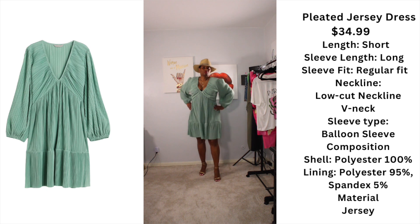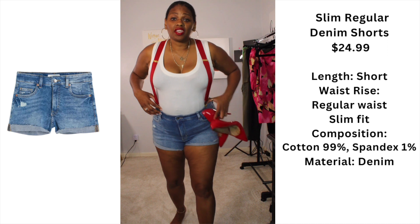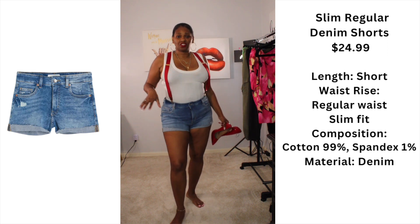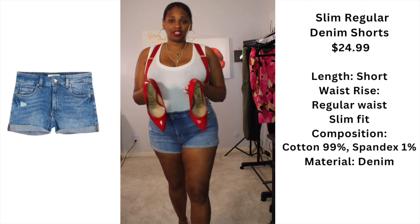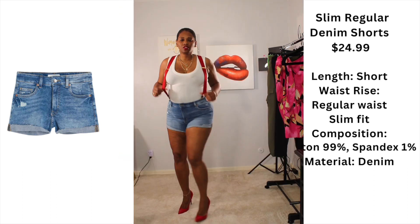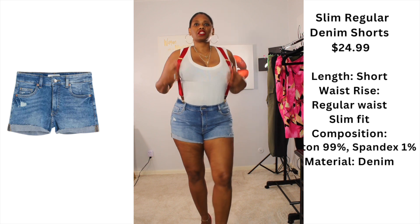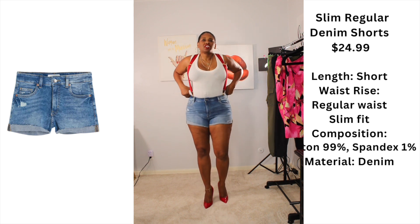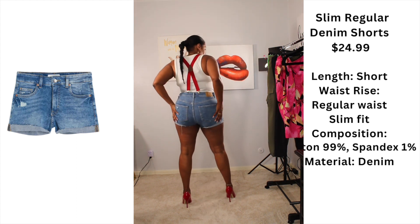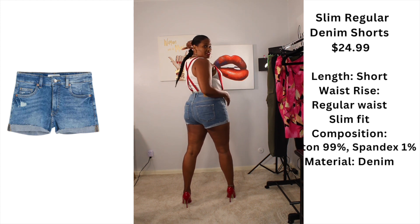One thing I absolutely love doing is wearing men's accessories and combining them with a feminine outfit. I'm gonna throw on my little red heels — and little suspenders to add a pop to this outfit. These shorts are from H&M. Ladies, we are not hiding these legs this summer, right? You're showing these legs!